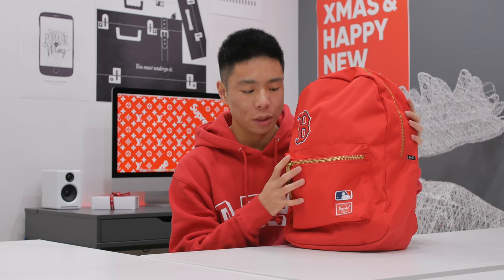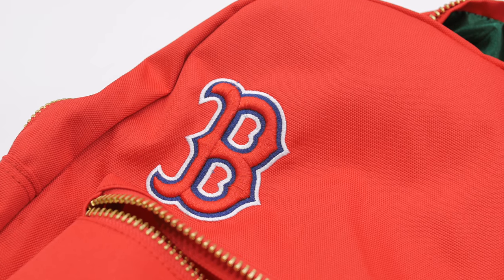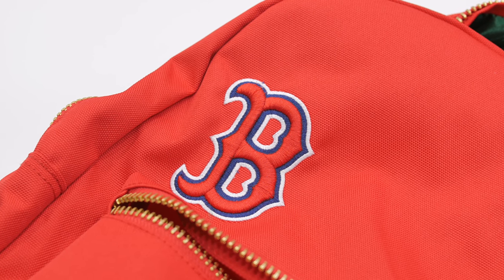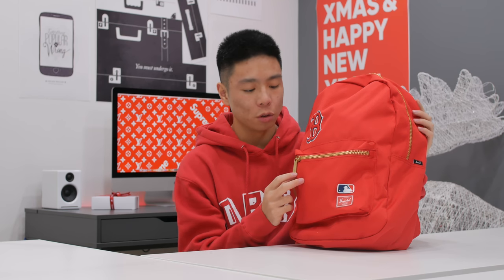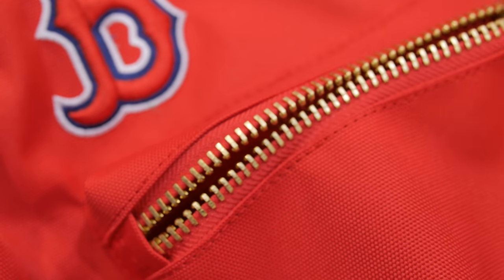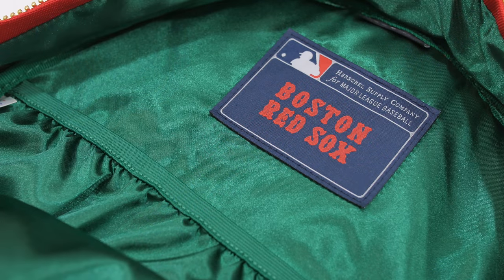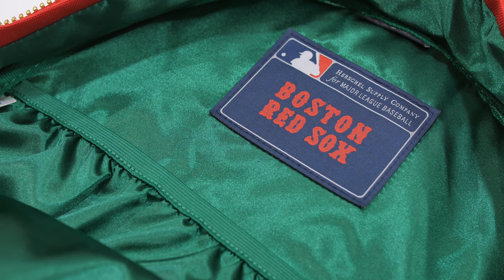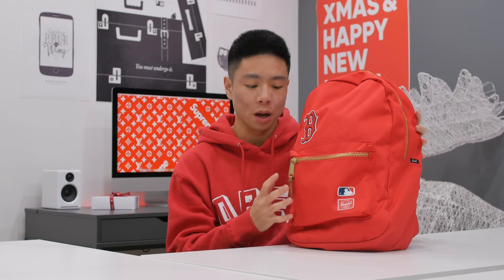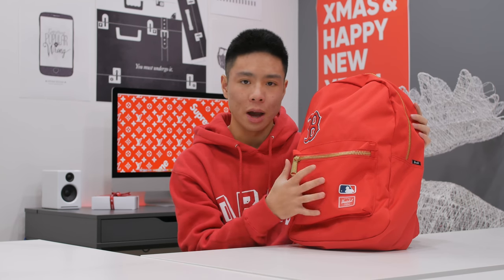Beginning with the backpack holding everything — this is from Herschel, and this is like my fifth Herschel bag. I love their products in terms of look and design. This one is in a bright red color and is the Boston Red Sox theme. It has a gold zipper, and on the inside it has a silk green texture — so red, green, and gold, which screams Christmas. It has one big compartment on the back that can hold a 15-inch laptop, and a front compartment for battery packs and headphones.